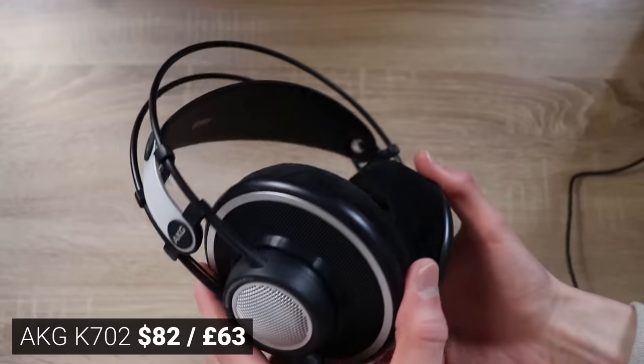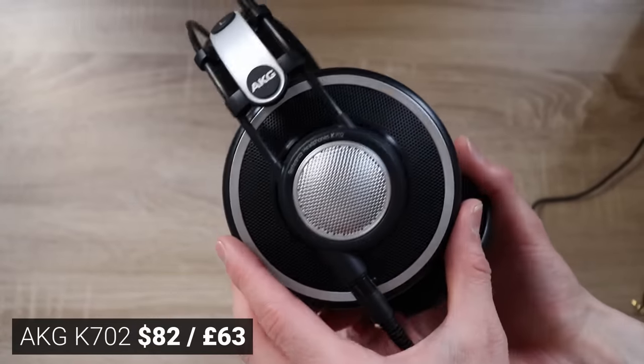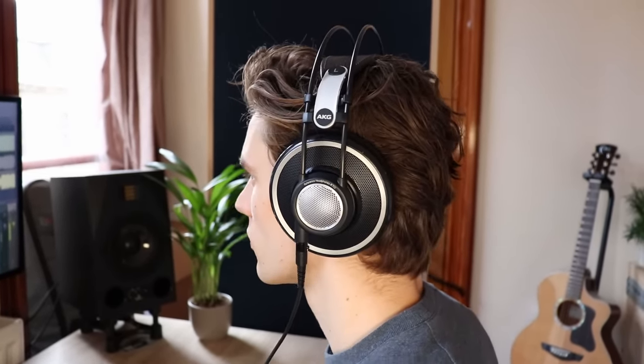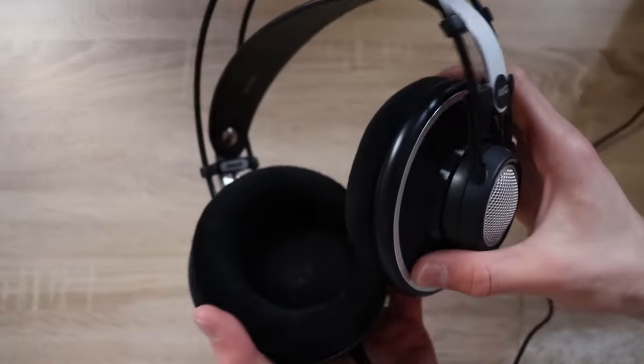The next one was the AKG K702. I actually tried these on in a music shop many years ago, and I found the same experience when I tried them on again here. There's just no bass — the extreme sub information is simply missing. They sound really wide and are extremely comfortable, very lightweight, and they don't overheat on your ears. There's so much about them that I like, but there are elements in arrangements which I hear in every other headphone that I simply can't perceive in these, which means they didn't make my cut.